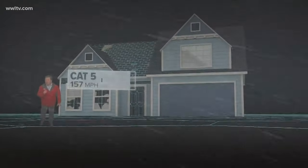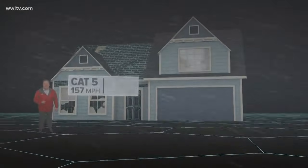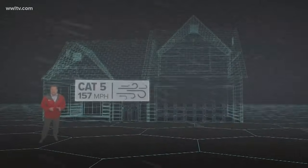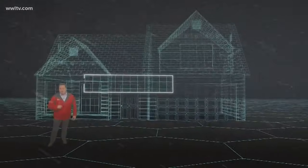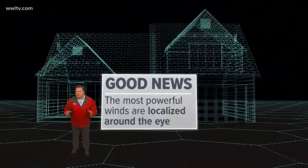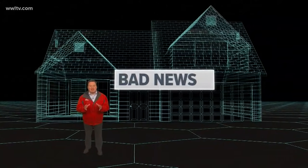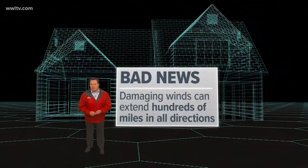And now if a storm produces winds of 157 miles an hour, that's a category five, like Hurricane Camille along coastal Mississippi in 1969. Catastrophic damage is guaranteed with total destruction in some places. The area will likely be uninhabitable for weeks or months. The good news is the center of a storm packing these most powerful winds is usually localized around the eye. The bad news is even in a major hurricane, even if you dodge the eye, damaging winds can extend hundreds of miles in all directions.